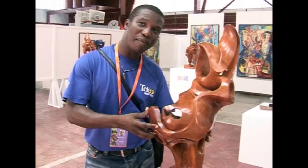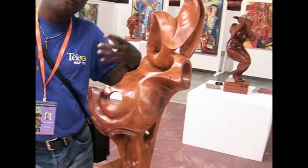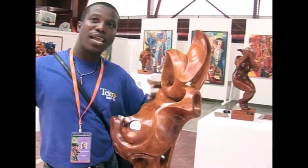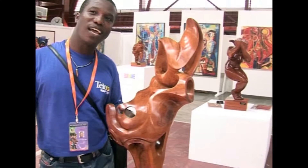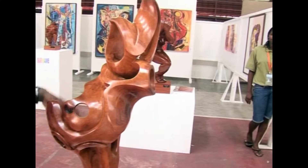This one is called the Burning Flame. This sculpture should keep the flame, the fire, between the Caribbean countries together, so we become one. That's why I made this — see the flames, they keep on burning.